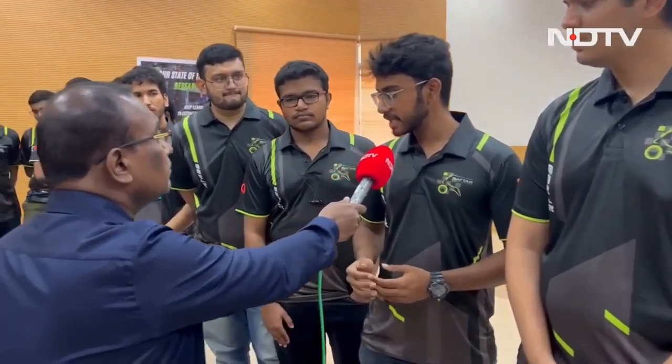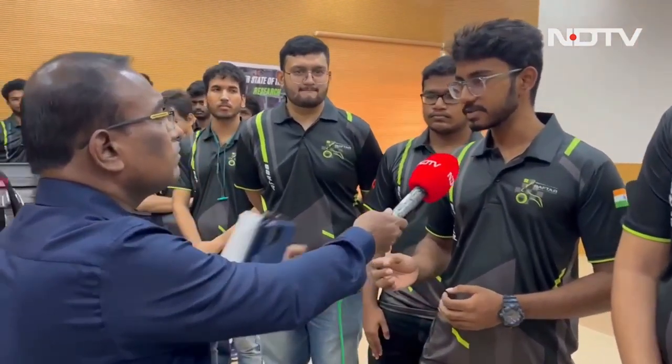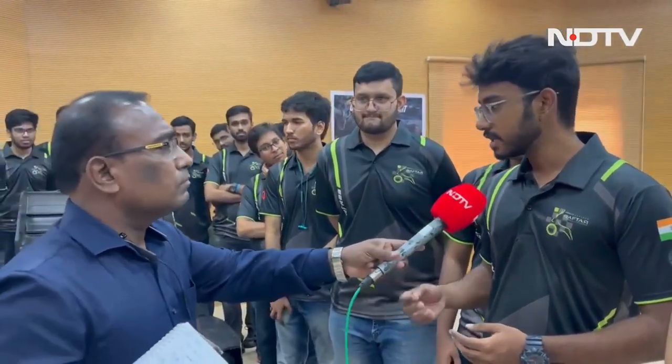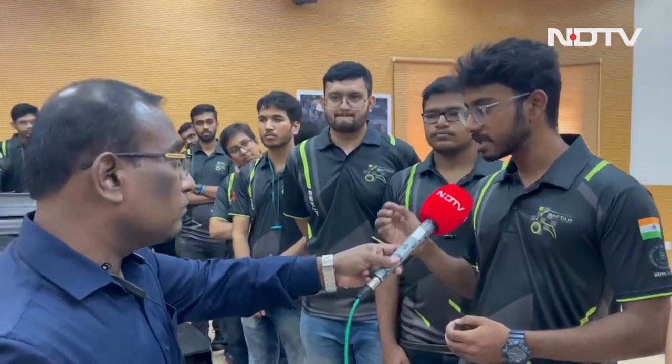Our design started by first identifying the issues faced by the current EV industry. One major example would be frequent battery fires, so we made sure to make our battery pack modular and designed a robust cooling system to ensure that even under the high loads of power and voltage that our motor requires, the batteries still don't overheat.